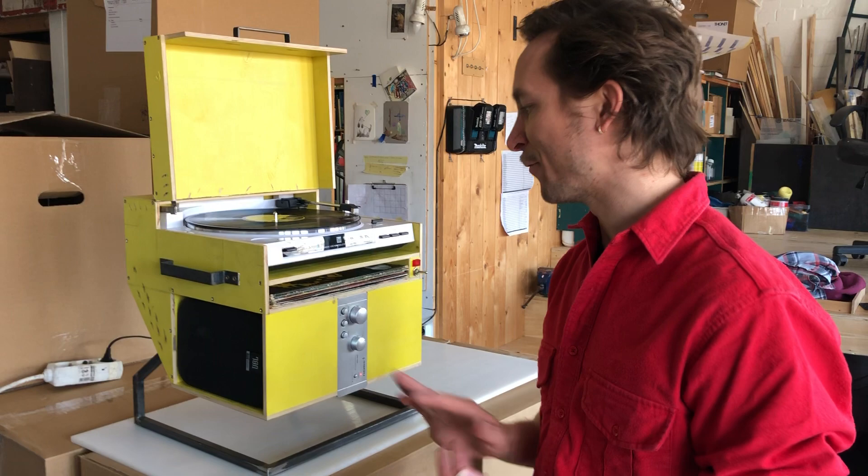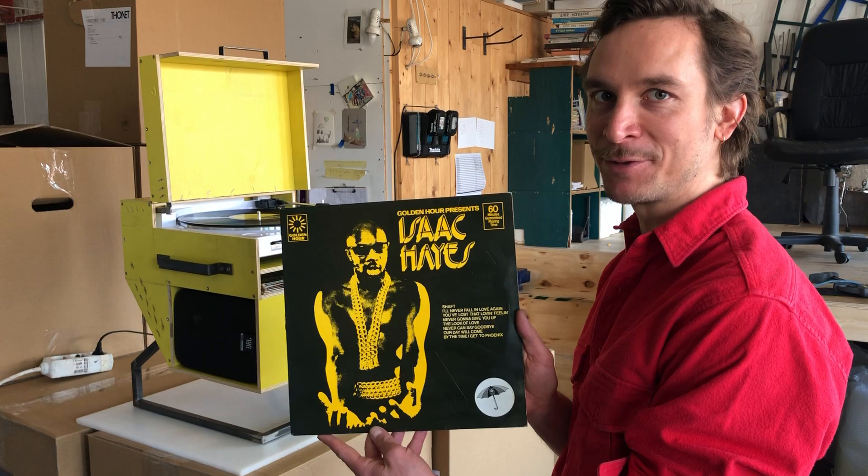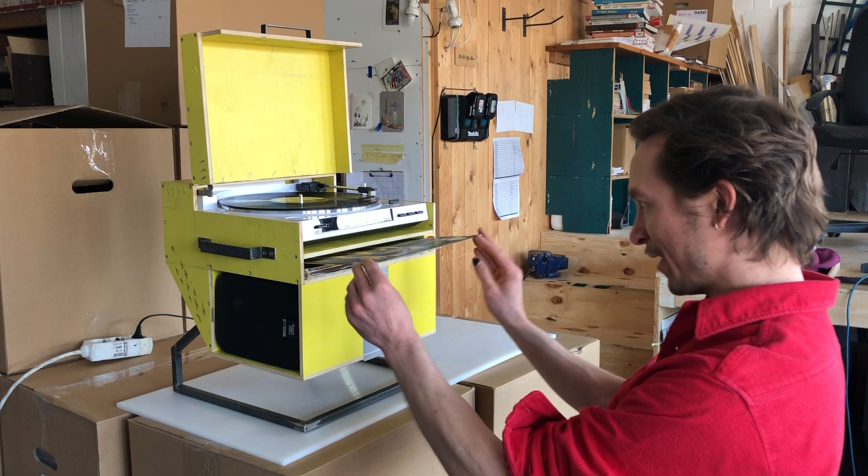I find that very interesting. Right now we have Isaac Hayes — a yellow album, of course. I'm putting this Isaac Hayes back as my number one in the top ten albums stored in the record player.